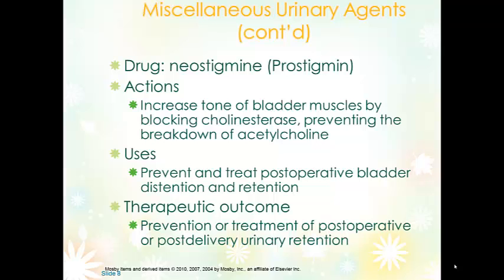Neostigmine isn't even in your book, but it's worth a brief mention. It blocks cholinesterase, preventing the breakdown of acetylcholine — which is actually the primary problem with myasthenia gravis. In the urinary context, it's primarily used to prevent or treat postoperative bladder distension. It can increase secretions and helps patients with swallowing when they have myasthenia gravis — just an FYI.